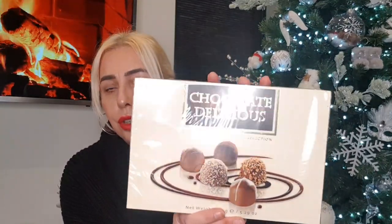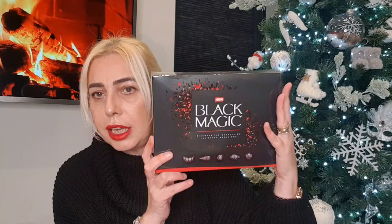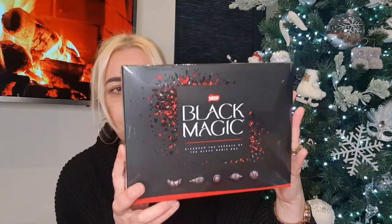Next bag — some more chocolates: a milk chocolate truffle selection, and a box of Black Magic for Les, as he loves dark chocolate. I think they were £2.99 each. Then Tunnock's Tea Cakes — yum! — and some After Eights for £1.99.